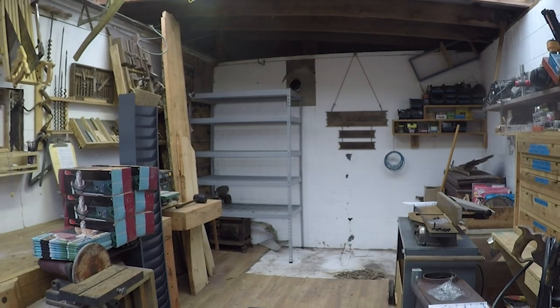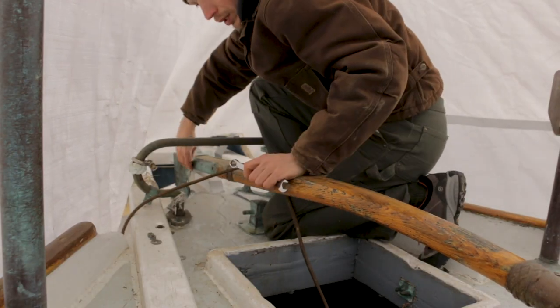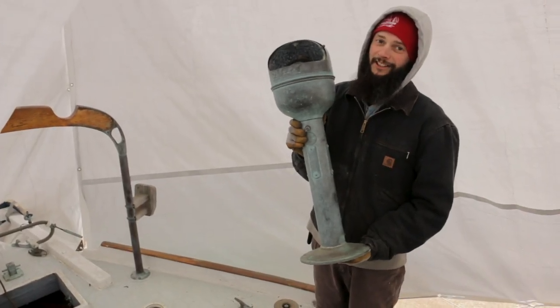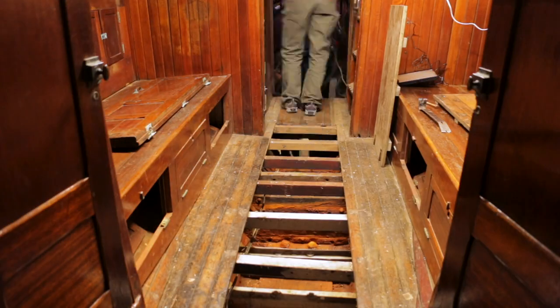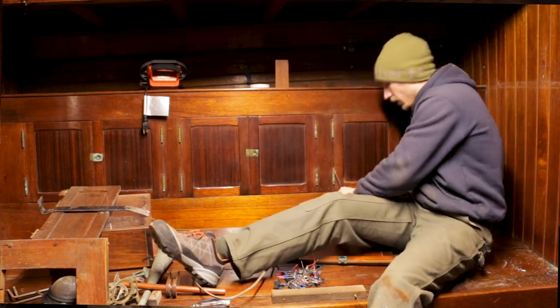The first step in disassembling Victoria was getting some shelving units set up in the back of the garage to organize all the bronze, brass, and smaller bits of mahogany. Then we went on deck and pulled out the tiller, the boom gallows, the binnacle, and a few other things that would be tripping hazards. Alex started pulling out all the light fixtures and taking off locker doors. I dove into the galley, which seemed like the most rotten part of the interior. We pulled out the stove and the sink, and at that point Victoria's galley just started to crumble and fall apart.